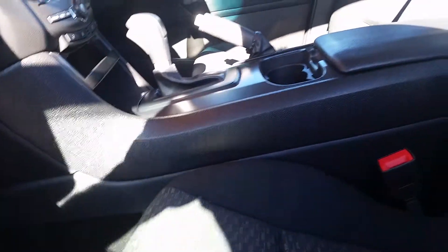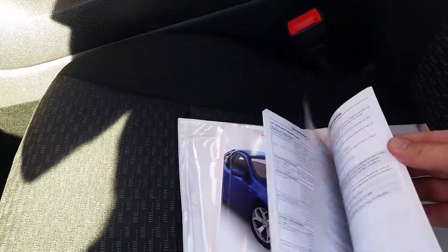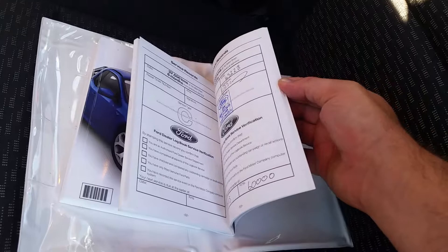We've got the owner's manuals and service history here in the glove box. This car does have full service history — all done by Ford dealerships. Full Ford service history.